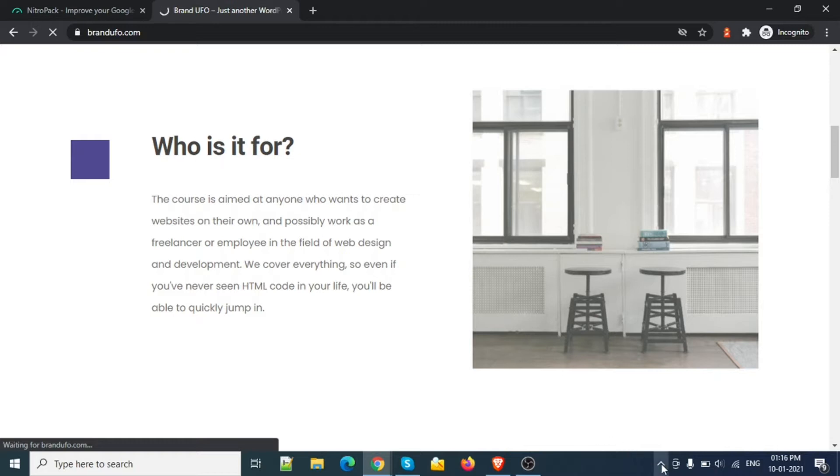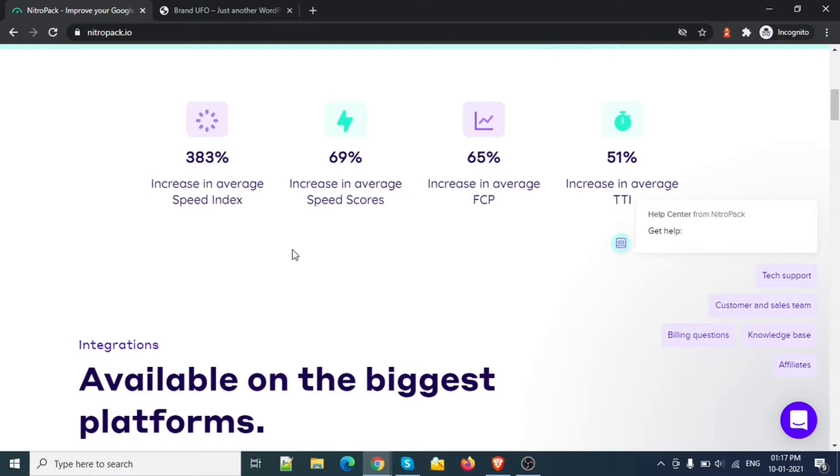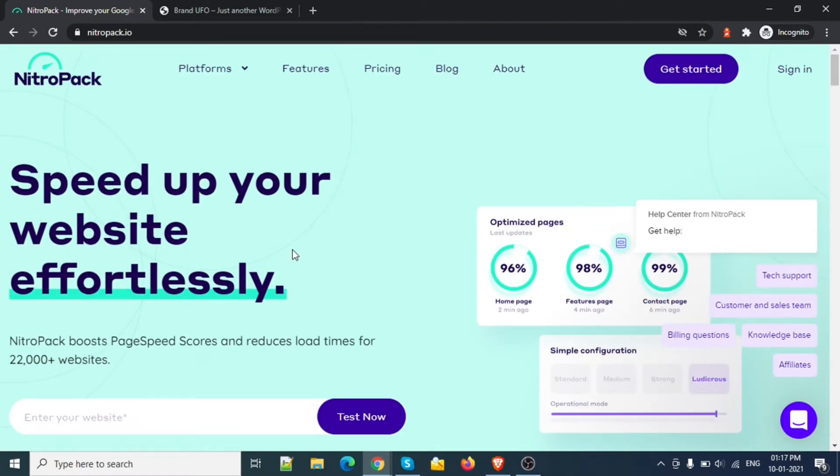Hello YouTube. In this video we will talk about the best plugin for performance optimization. We will talk about the NitroPack plugin. I think this is one of the best plugins after WP Rocket. This plugin will guarantee that your site will score more than 90%. I tried WP Optimized, Auto Optimize, LiteSpeed Cache, and everything, but my speed score didn't go more than 80-90. They didn't cross 90, but with this plugin we will cross 95.